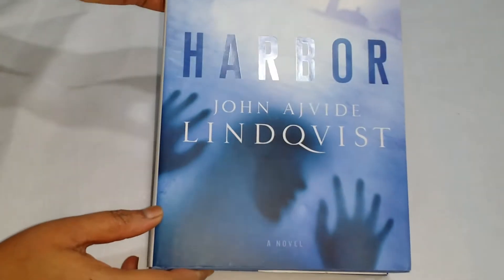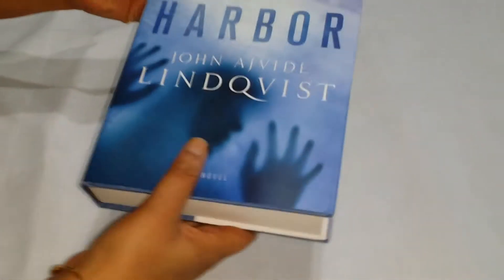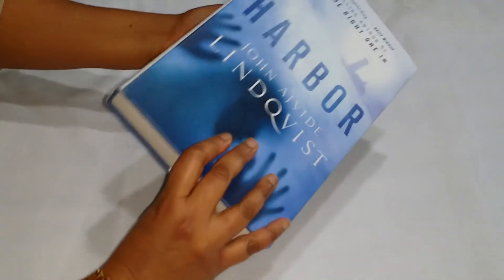Today I would like to show you this book Diversion Safe, or the Book Hidden Safe. This looks like a real book and it looks very beautiful.